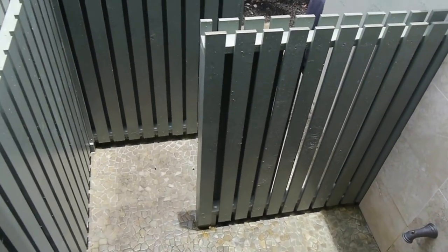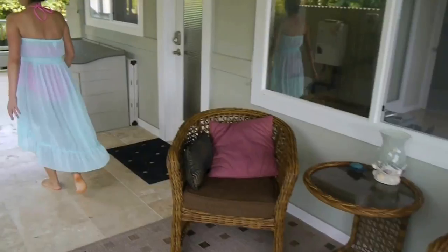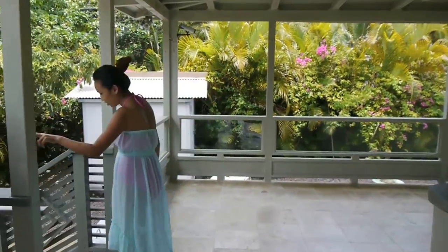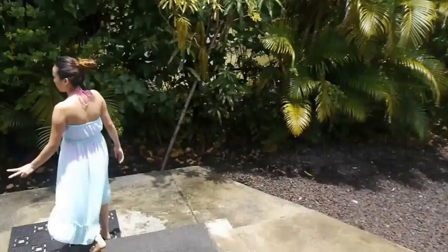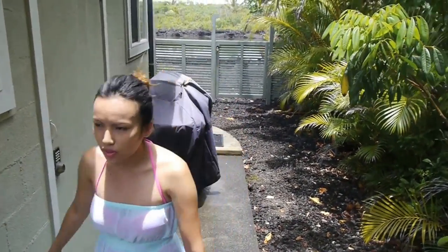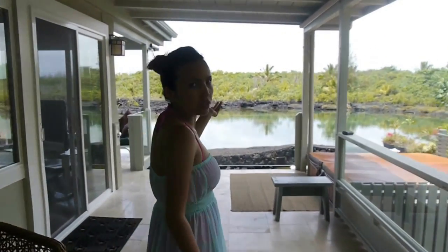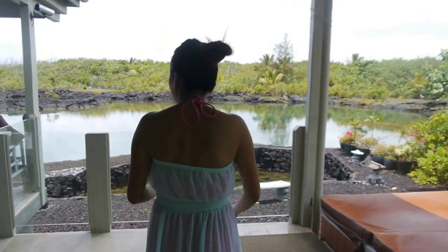We haven't used the outdoor shower yet, but I think today after this video we're going to go snorkel. They also have a lot of snorkel gear in this little storage room right here. And right here they've got two bicycles. They have a grill too, so you can grill some fish. You're not allowed to fish here, but if you want to get some from the market, you can grill here too.